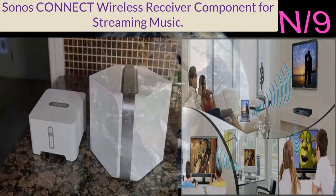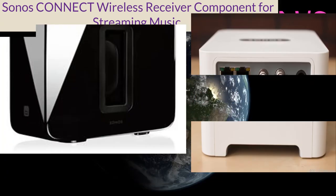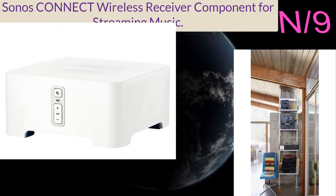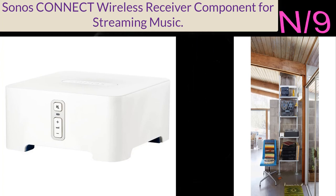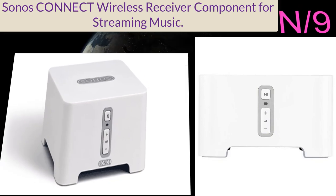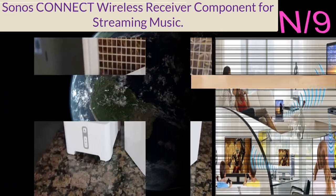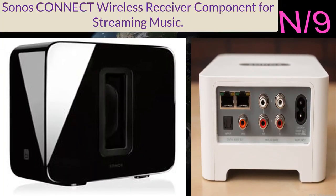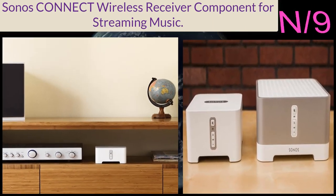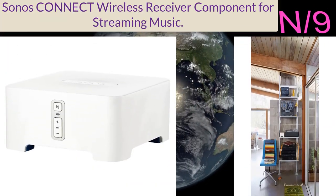Number nine: the Sonos Connect wireless receiver component for streaming music. Instantly updates your existing stereo or receiver with wireless streaming capabilities, controlled from your smart device. Play different songs in different rooms simultaneously or sync one song throughout your home. Wirelessly streams Prime Music, Pandora, Spotify, and Apple Music on equipment you already own. Features analog, optical, and coaxial digital audio outputs for flexibility, plus a line-in to plug in any device.